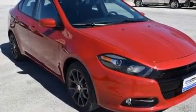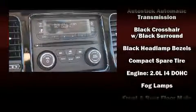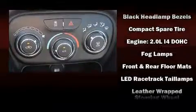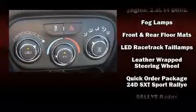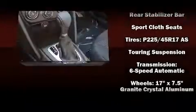Top features include front bucket seats, a leather steering wheel, remote keyless entry, and one-touch window functionality. Side-curtain airbags deploy in extreme circumstances, shielding you and your passengers from collision forces.